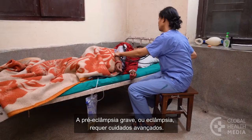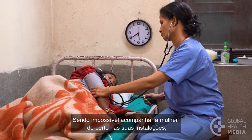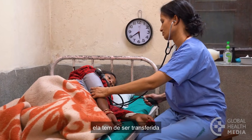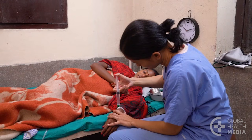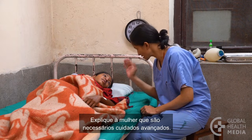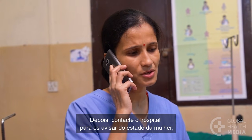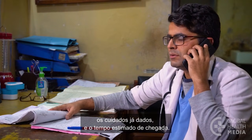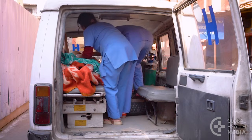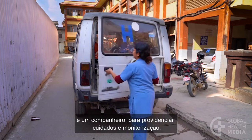A woman with severe pre-eclampsia needs advanced care. If your facility cannot provide close monitoring, the woman must be transferred after receiving the initial loading dose of magnesium sulfate. Explain to the woman the need for higher level care, then make contact with the hospital to let them know the condition of the woman, the care already provided, and the estimated time of arrival. Write a referral note and transfer the woman with a skilled health worker and a companion to provide care and monitoring.